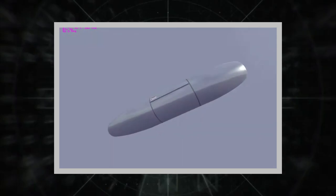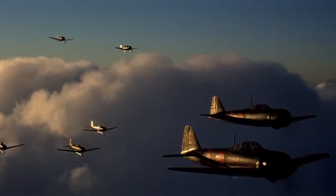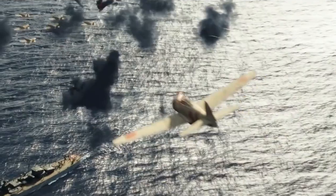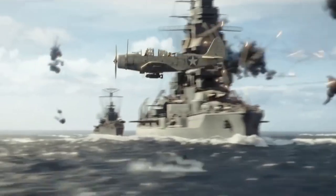The MK 77 Mod 5 incendiary tanks use JP4/JP5 jet fuel instead of gasoline and benzene fuel. Studying the experience of using incendiary weapons over the past 50 years in local conflicts — like in Korea, Vietnam, and the Middle East — NATO command concluded that they can solve a wide range of problems in modern combat as well.